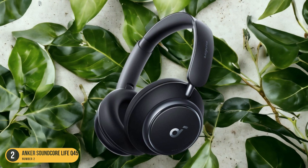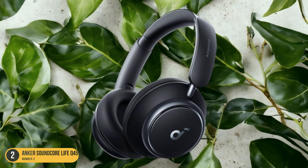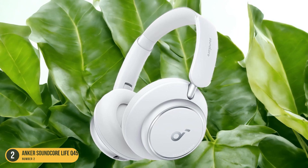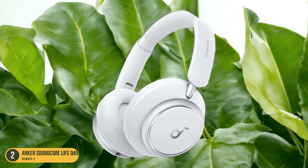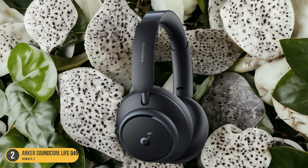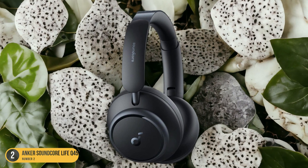With dual noise-canceling microphones, I can also enjoy clear, uninterrupted phone calls without background noise interference. In a world filled with distractions, the Anker Soundcore Life Q45 Wireless Headphones stand out as a reliable companion for those seeking a sanctuary of sound.